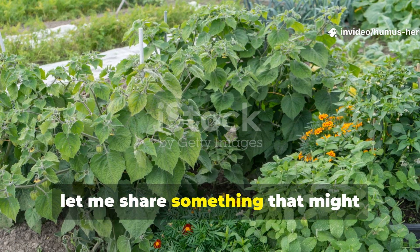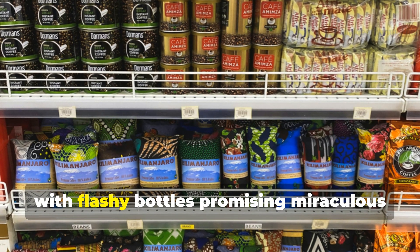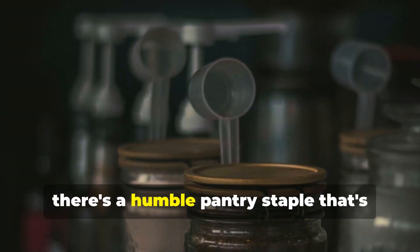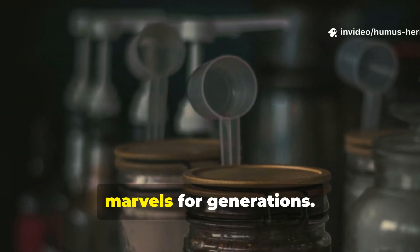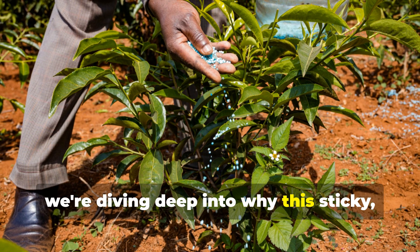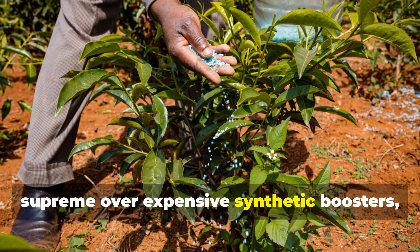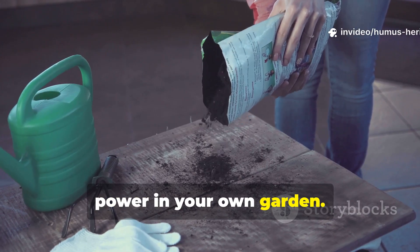Fellow gardeners, let me share something that might surprise you. While the gardening industry floods us with flashy bottles promising miraculous plant transformations, there's a humble pantry staple that's been quietly outperforming these modern marvels for generations. That secret weapon? Good old molasses. Today we're diving deep into why this sticky sweet byproduct continues to reign supreme over expensive synthetic boosters and how you can harness its incredible power in your own garden.